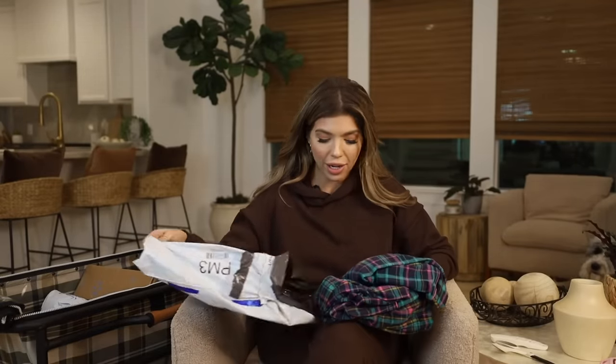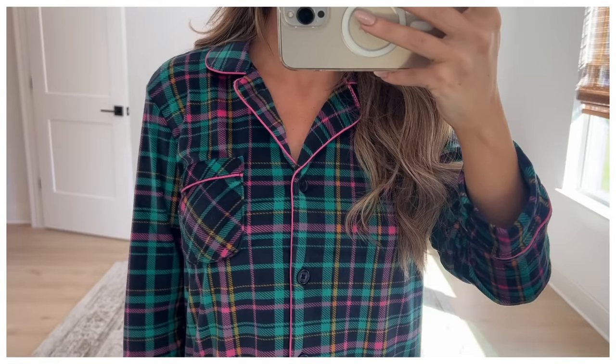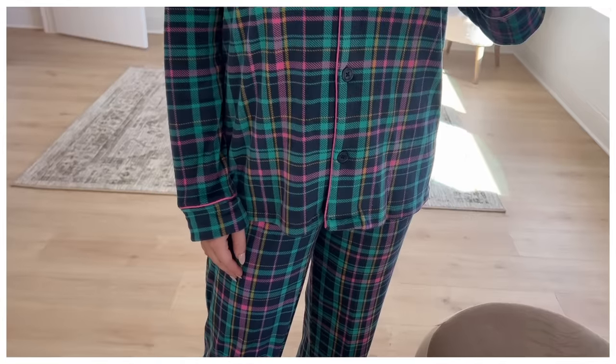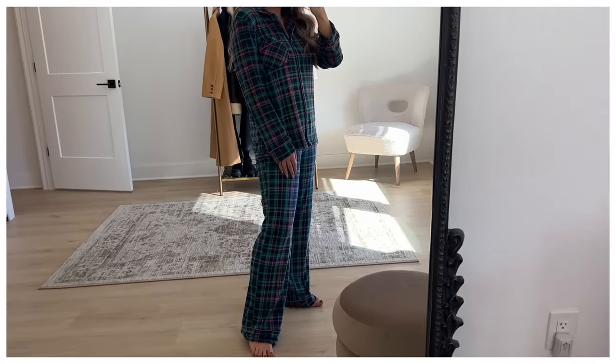In here is another pattern of the long sleeve Joyspun PJ sets — I just loved the green and pink plaid on this one. I think it's a fun, more whimsical take on holiday colors. It's the same wide leg pant and matching long sleeve button-down — if you like to go more pink for the holiday season, this is a good one.